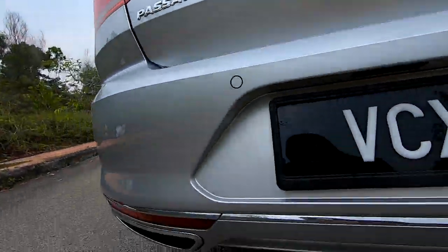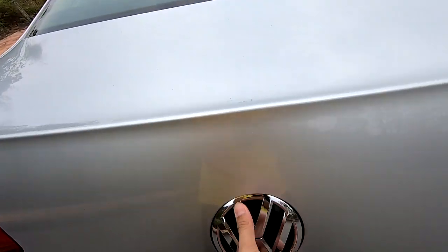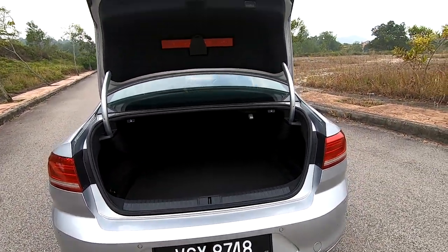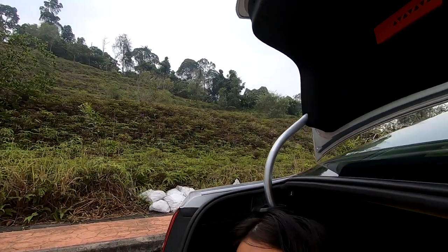There are dual tailpipes. Opening the boot — there's no button, you just pop it like that, and it's a powered tailgate. The boot space is, if I'm not wrong, 568 litres.